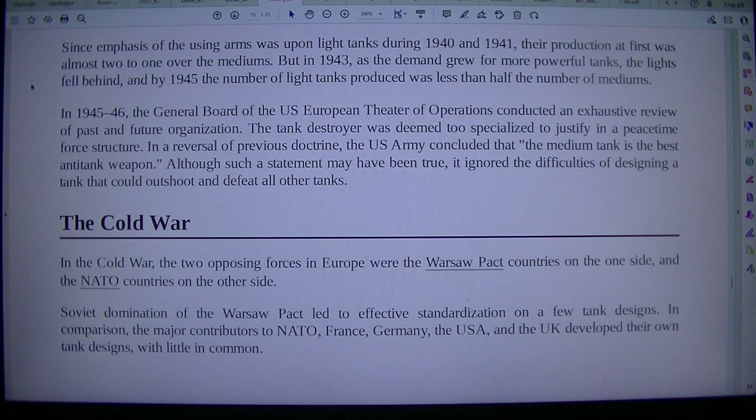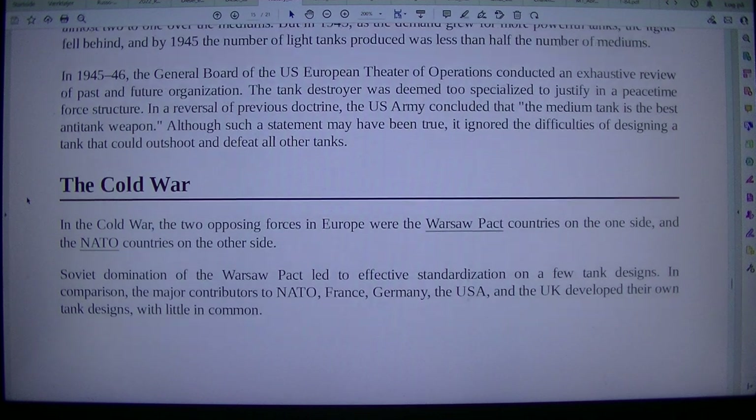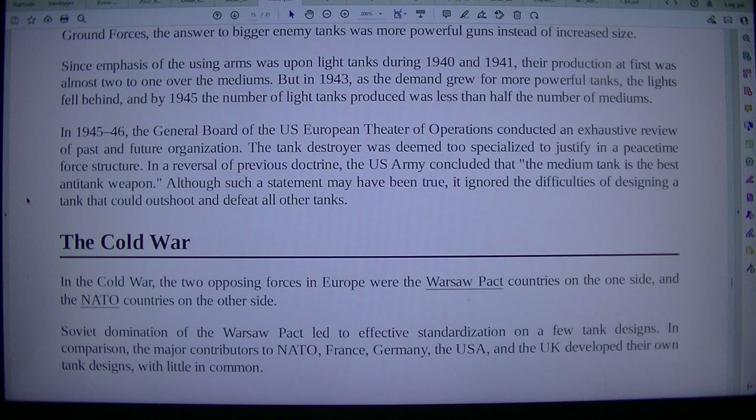In 1945–46, the General Board of the US European Theatre of Operations conducted an exhaustive review of past and future organisation. The tank destroyer was deemed too specialized to justify in a peacetime force structure. In a reversal of previous doctrine, the US Army concluded that the medium tank is the best anti-tank weapon, although this statement ignored the difficulties of designing a tank that could outshoot and defeat all other tanks.